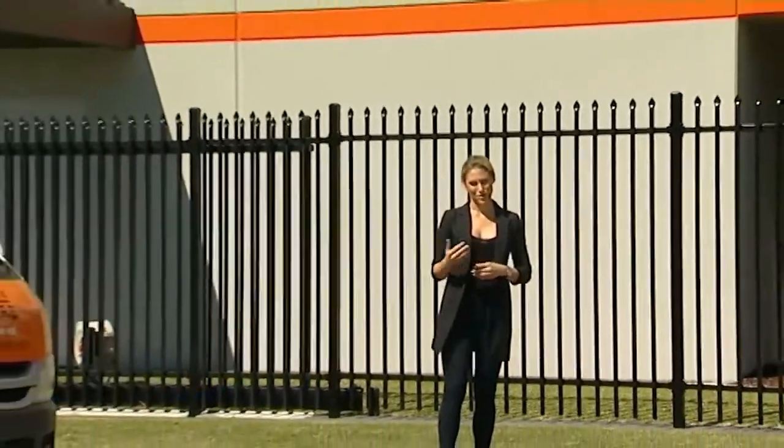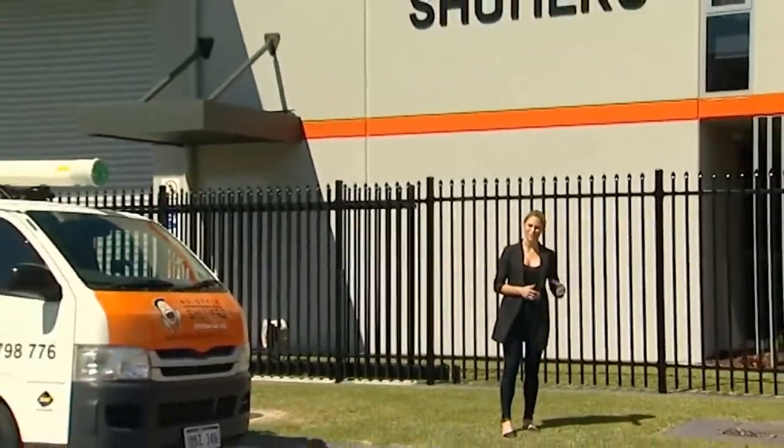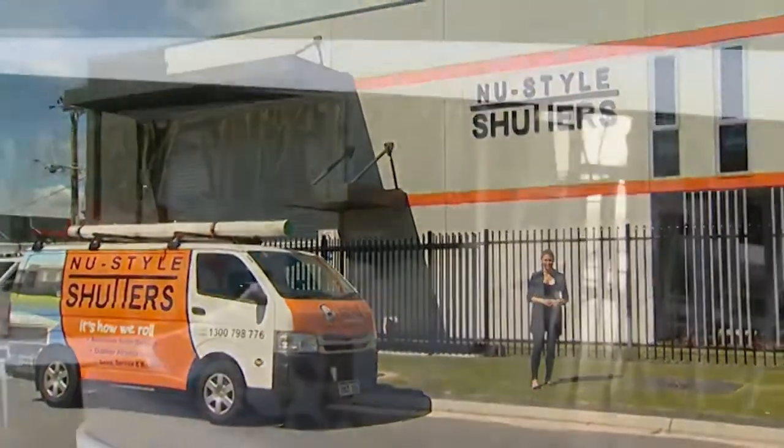Well, I've found something that gives you the ability to control your outdoor environment. Some could say a way to bring you indoors whilst remaining outdoors, and it's all thanks to New Style Shutters Outdoor Blinds.